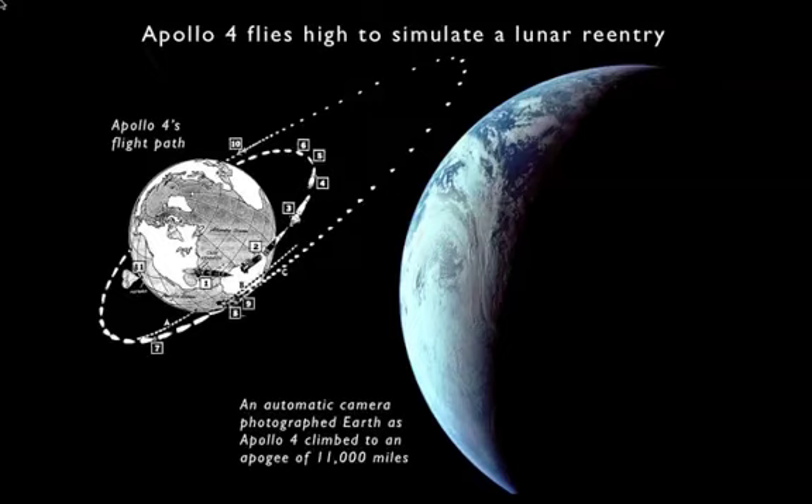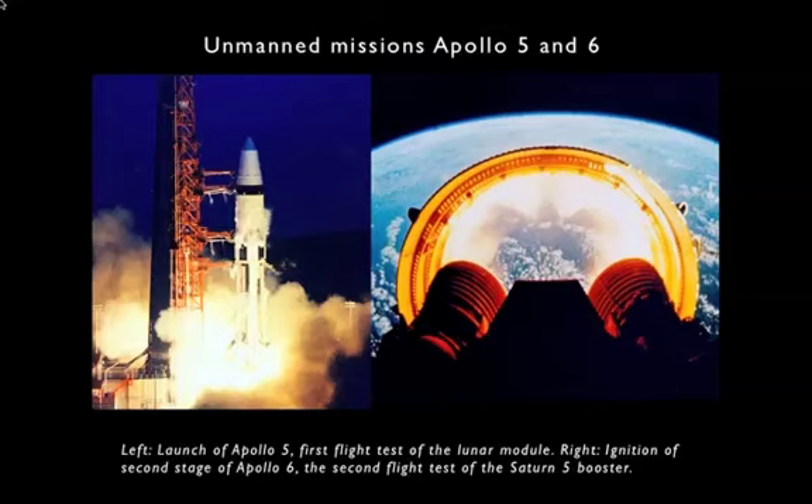On the left, you see the overall flight plan. The purpose of going up to that great height was to experience the radiation environment and the temperature environment of space for a prolonged period. Also, the big engine on the service module — the service propulsion engine or SPS — was fired to speed the spacecraft toward the Earth on the way back down and have it re-enter the atmosphere at speeds approaching a lunar re-entry of 25,000 miles per hour, to test the heat shield on the command module and make sure it could handle a lunar re-entry. That mission was a total success.